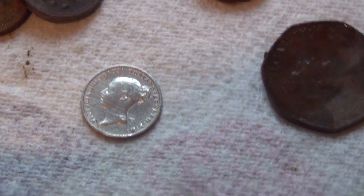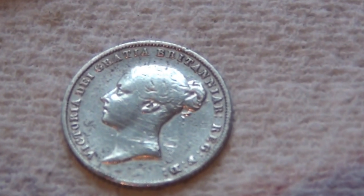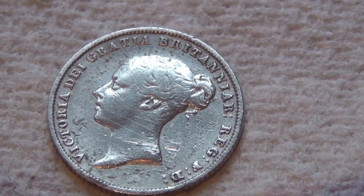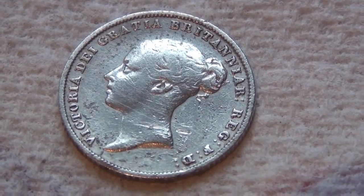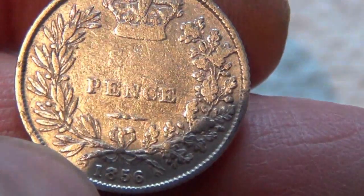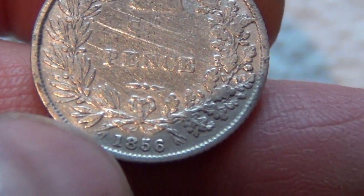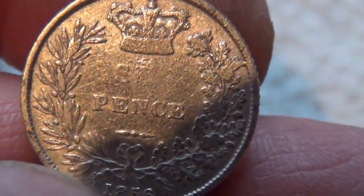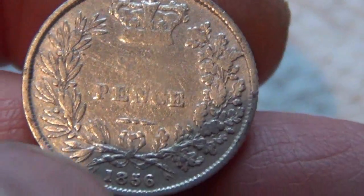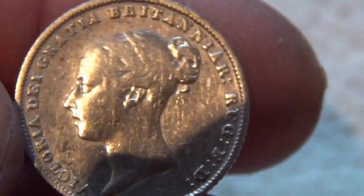The one good coin I found was actually the first thing to be found. It's an 1856 Victoria sixpence, in really good condition apart from the 'six' of sixpence has been pretty much worn away. You can read 'pence' very easily and the date 1856. Everything else is in good condition apart from that one worn area, which is very strange. The head side is not bad.